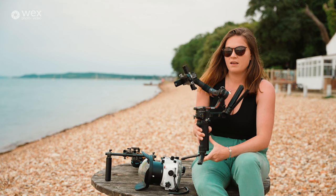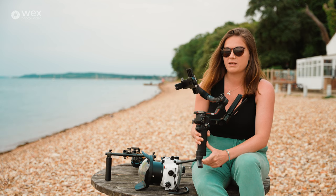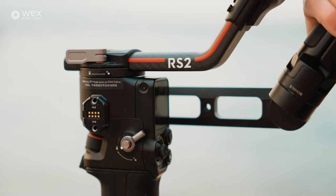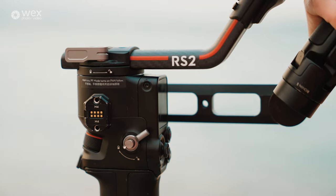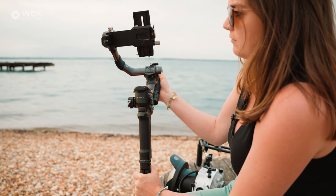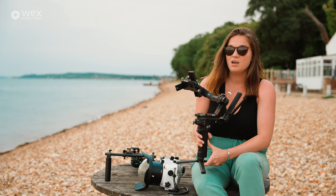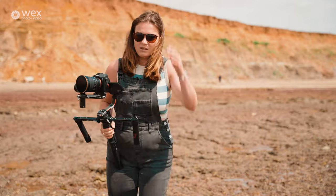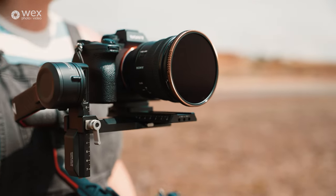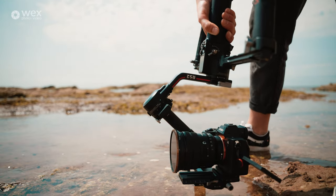First off we have a gimbal — an image stabilizing gimbal. These come in all forms and sizes, compatible with different lenses and cameras. I particularly use the DJI Ronin RS2, because I have both heavy and very lightweight cameras and this covers everything. If you want smooth footage, this is what you need. It takes some getting used to, but there are a million resources online to help you find perfect balance.